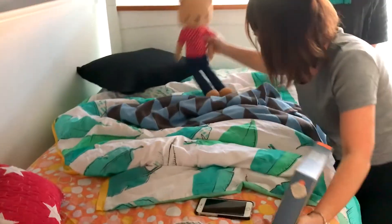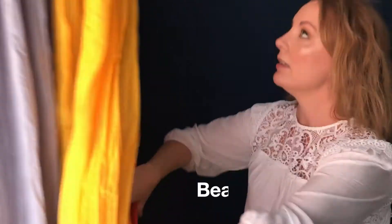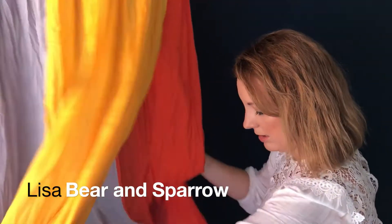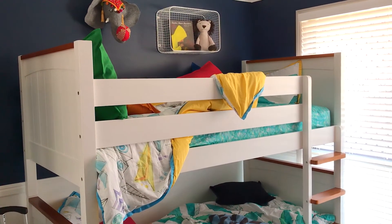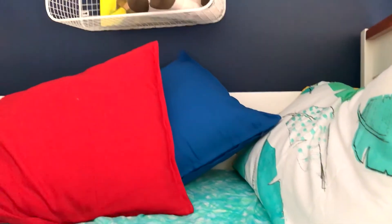We wanted to pull in as much color and vibrance as we could to complement the bunks and make it a really fun space for kids, because kids love color.